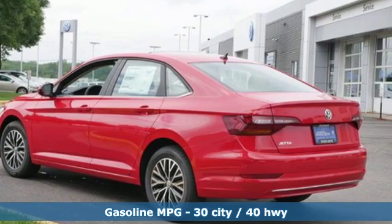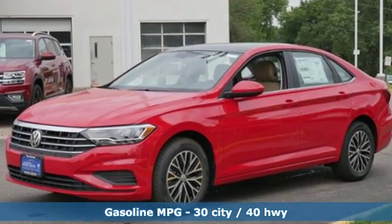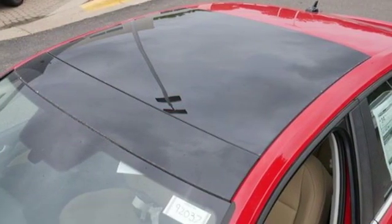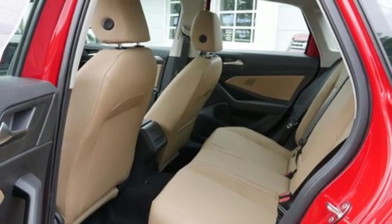It boasts an impressive list of features like these: streaming audio, power heated mirrors, dual zone climate control, doors and push button start proximity key, front heated bucket seats, and automatic transmission.